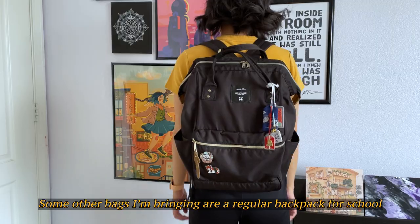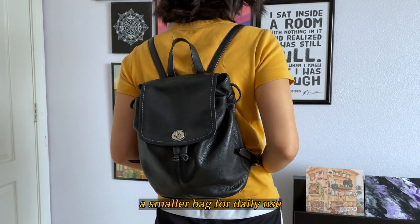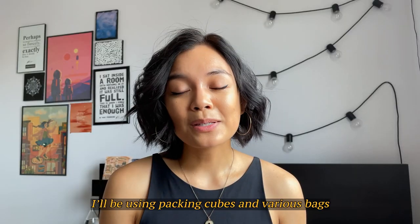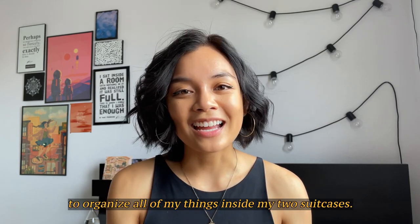Some other bags I'm bringing are a regular backpack for school, a smaller bag for daily use, and a sling. I'll be using packing cubes and various bags to organize all of my things inside my two suitcases.